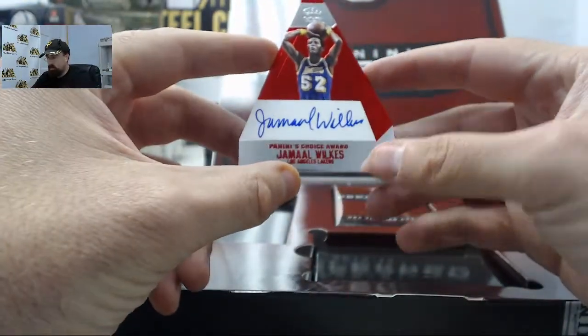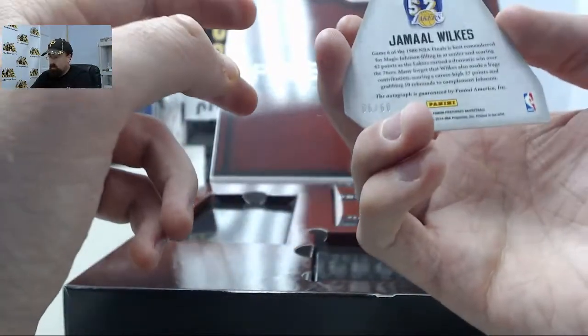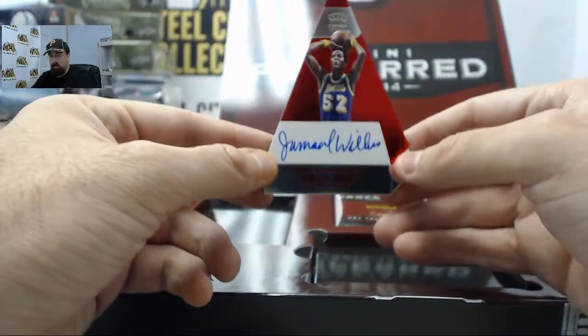We've got a Jamal Wilkes. That is going to be 6 of 60 on the Players' Choice Award.